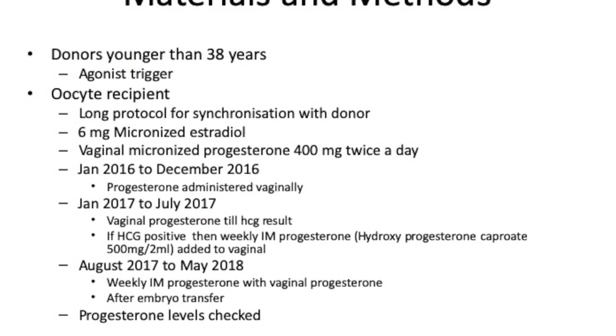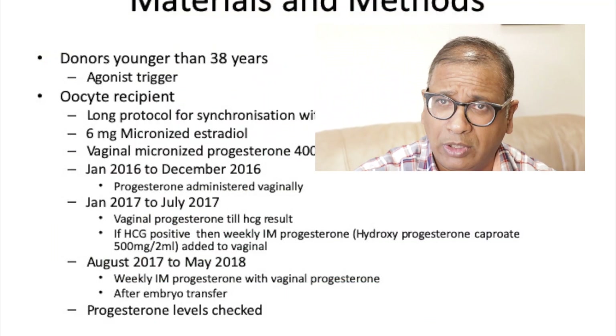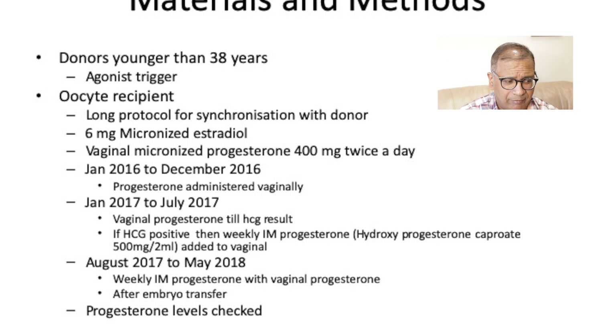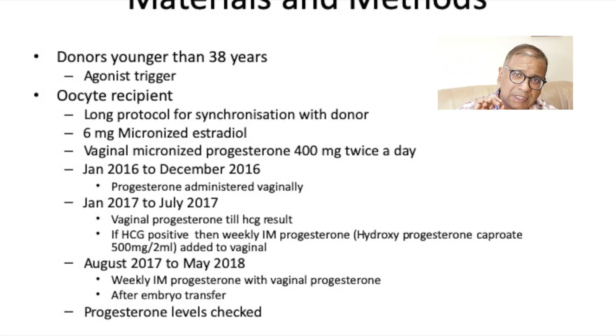At present there continues to be limited evidence, and there is more and more discussion about whether we should give a trial with vaginal progesterone. This study involved donor cycles where women were less than 38 years old. All donors had an agonist trigger, and the recipient went on the long protocol to allow synchronization with donors.